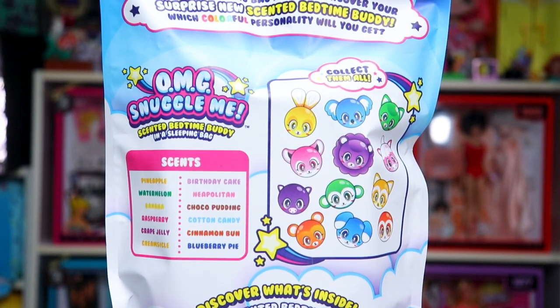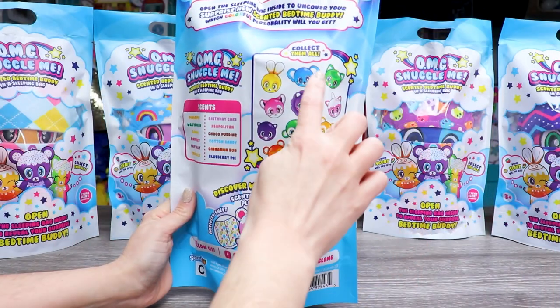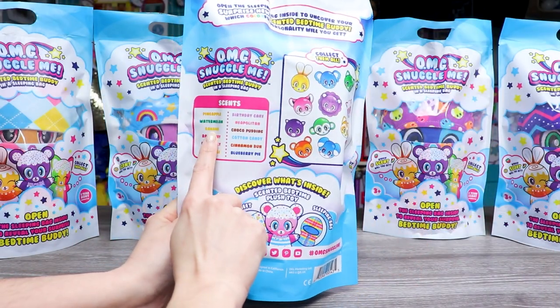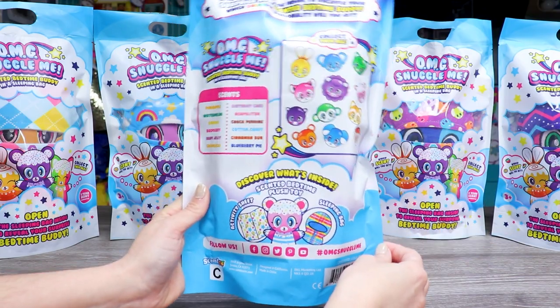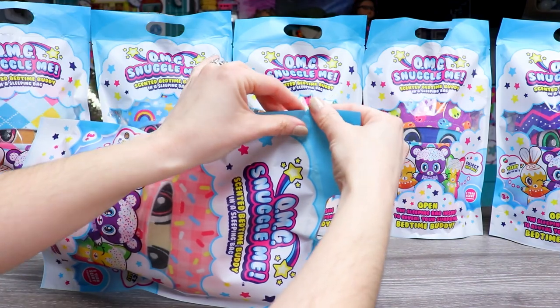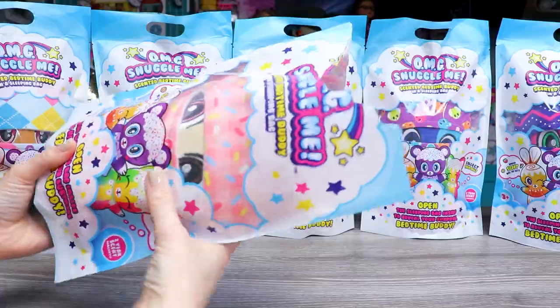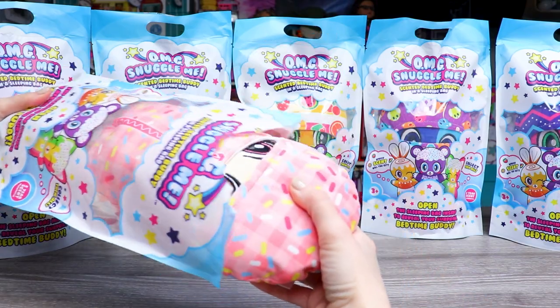I was going to say they might be color coordinating so we have an idea of who gets what scent, but considering there are two green characters and only one green listing, that's probably incorrect. So we're just gonna have to open them and find out. There's a tear strip right on top, so let's rip it.